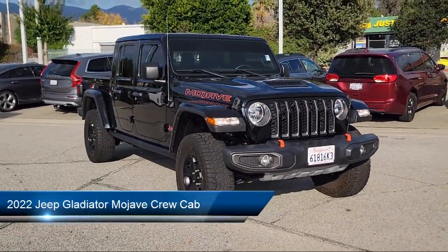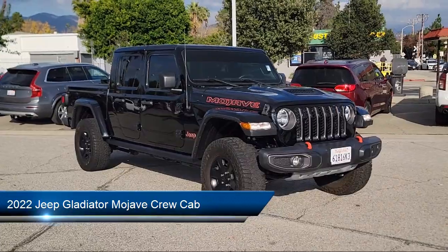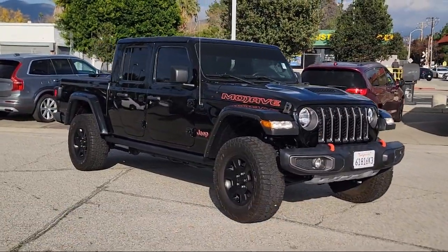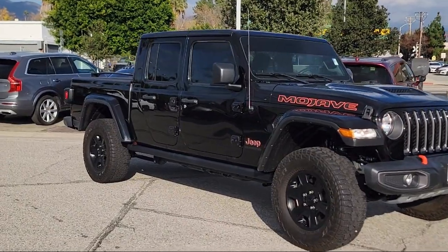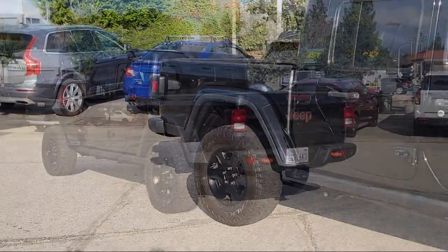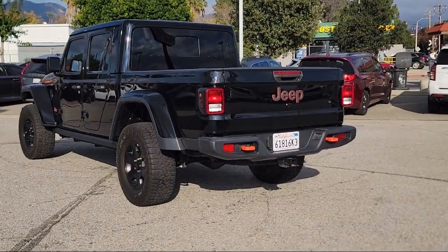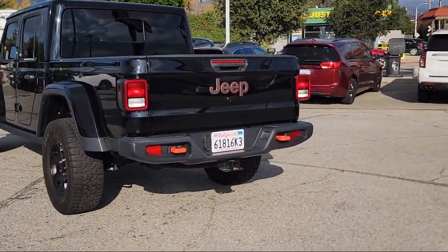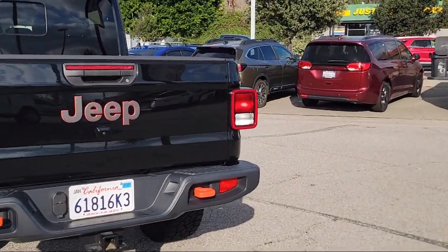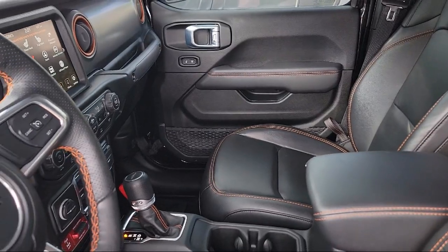It comes equipped with Navigation, Leather Steering Wheel with Auto Tilt-Away, Keyless Entry, Sirius XM Guardian Emergency Communication System, Cold Weather Package, Garage Door Transmitter, Apple CarPlay and Android Auto, Park View Rear Backup Camera, Remote Start System, Electronic Stability Control, and has less than 20,000 miles on the odometer.